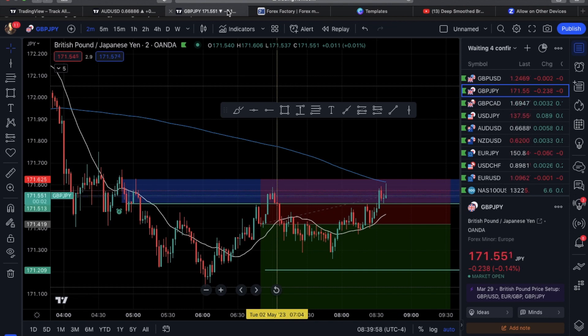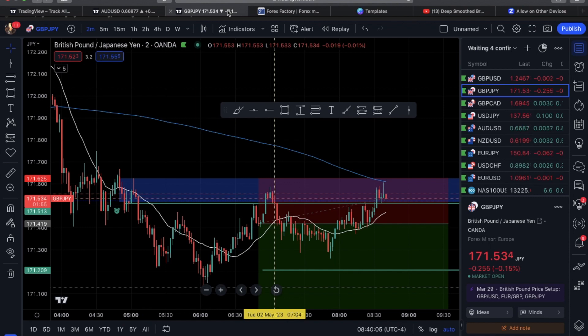If I had left it at the high of the box and not the high of the candle, I would have been fine. But I got wicked out. I should have also known better because the 200 moving average is literally right there at that level.